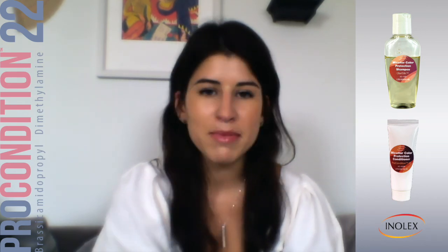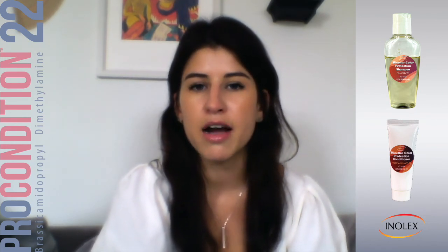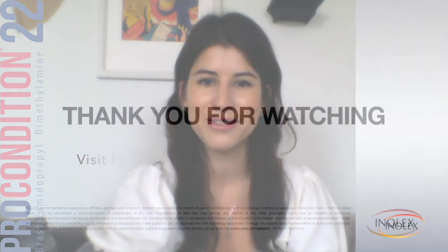So that's the Micellar Shampoo and Conditioner Set. I encourage you to sample it. You can also download the formulation to recreate it yourself, and sample the ingredients to make micellar shampoos and conditioners on your own. Thank you as always for watching, and I'll see you all soon.